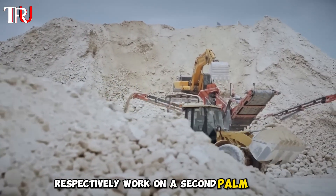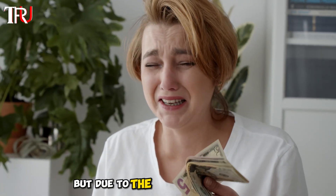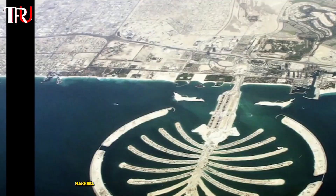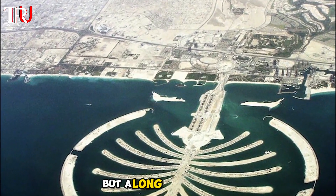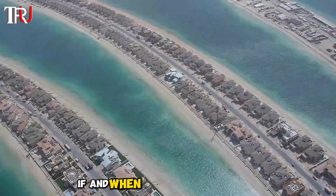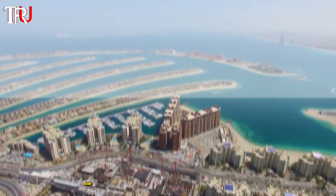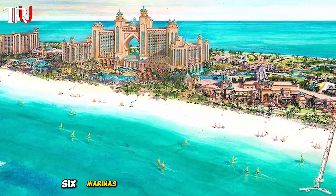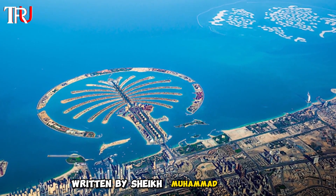Work on a second Palm Island, Palm Jebel Ali, began in 2002, but due to the 2008 financial crisis, construction halted. Nakheel has since reassured reporters that Jebel Ali is not cancelled but a long-term project. If and when the island is complete, it will be 50 percent larger than Palm Jumeirah and feature homes built on stilts, a water park, villas, six marinas, and a sprawling boardwalk shaped into the words of a poem written by Sheikh Mohammed himself.